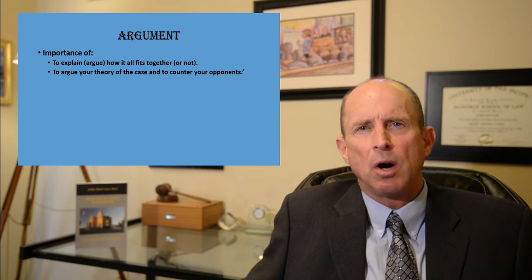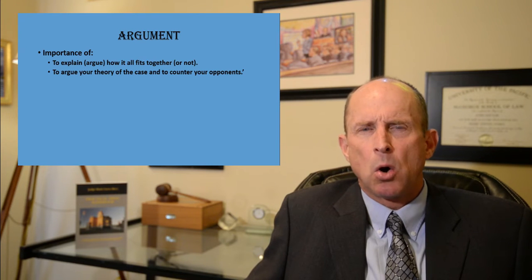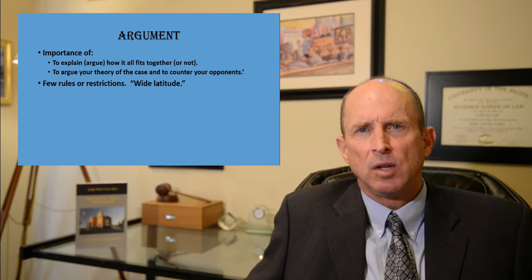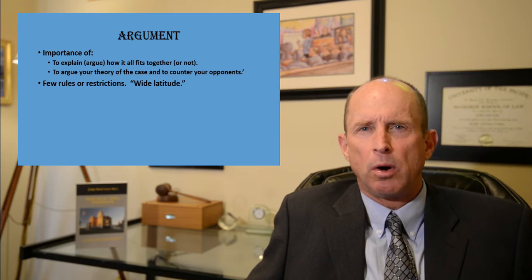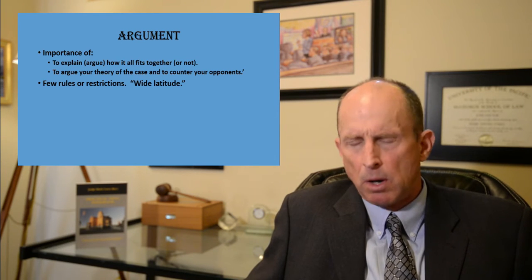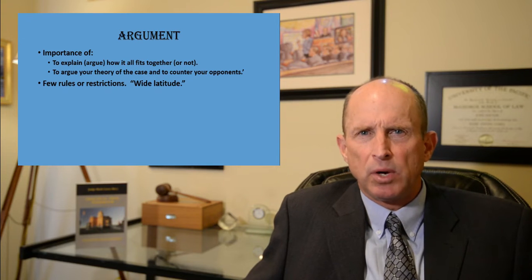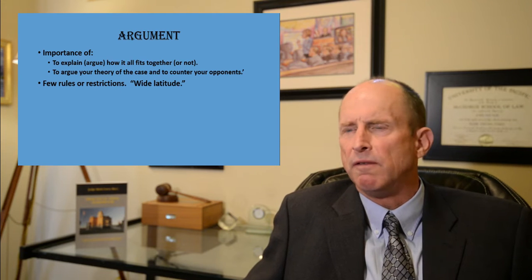It's your opportunity to argue how you've either proven your case if you're the plaintiff or the prosecution, or how you've defended it and how the other side has failed to prove their case, if you're the defense in a civil or criminal case. Even in family law cases or small civil hearings, you should think about having at least a brief closing argument where you can wrap it all up, summarize your points, and argue your point of view.